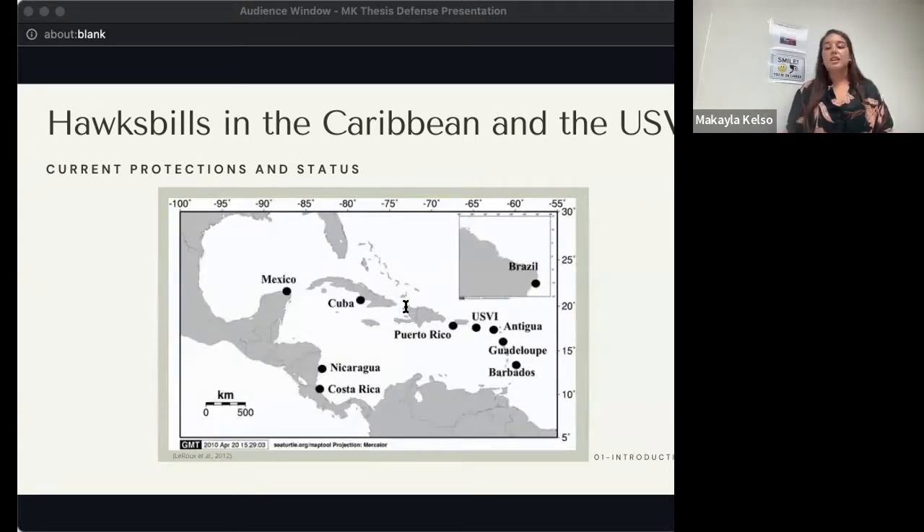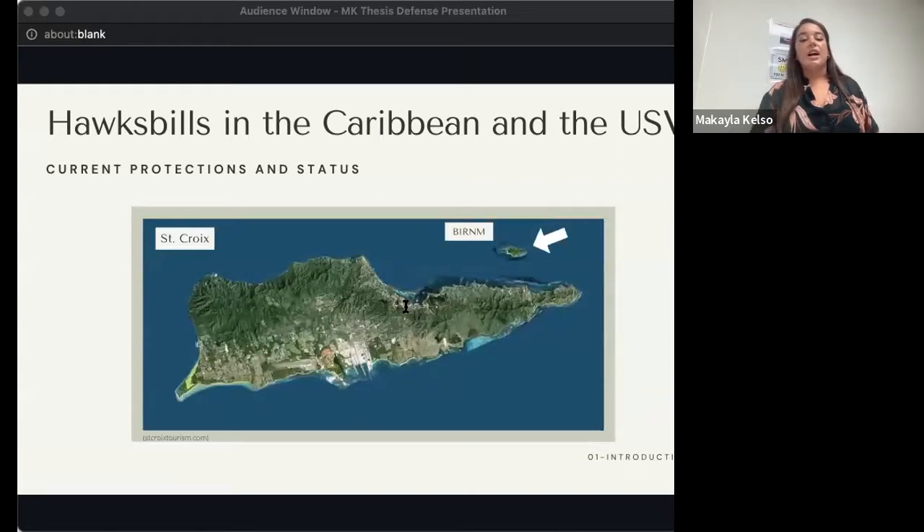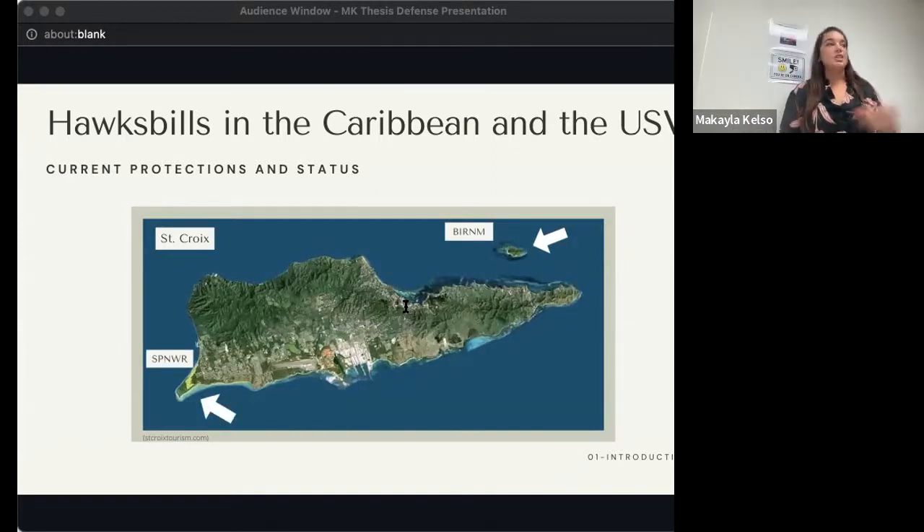In the Caribbean region, there are a number of known nesting and foraging aggregations, including some at Jumby Bay Antigua, Barbados, the Mexican Yucatan Peninsula, and nearby Mona Island, Puerto Rico. Specifically in the US Virgin Islands, Hawksbills have been long monitored nesting at Buck Island Reef National Monument, off the northeast shore of St. Croix. That monitoring project has been ongoing since the late 1980s and has identified over 500 individuals. Hawksbills also nest at Sandy Point National Wildlife Refuge, and in lower densities on St. Thomas and St. John.